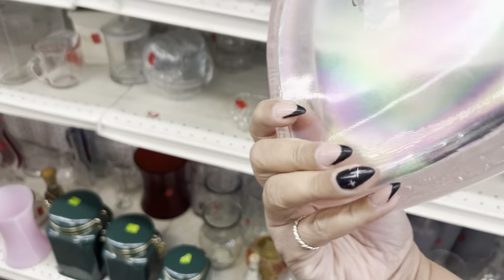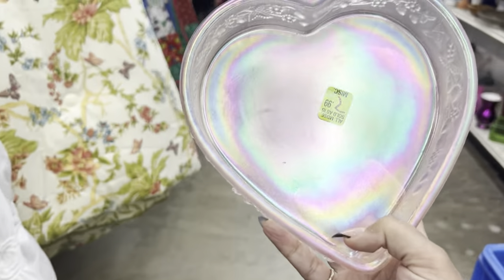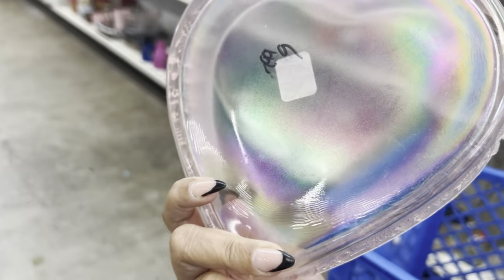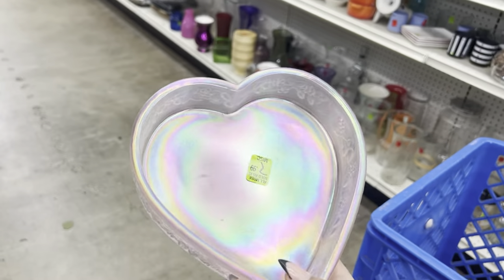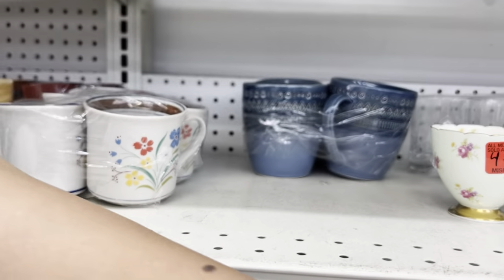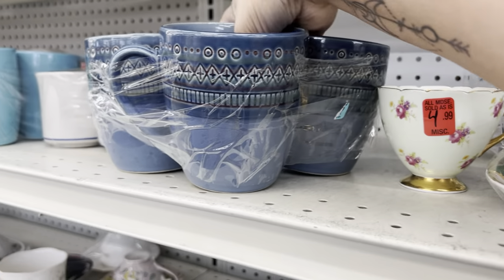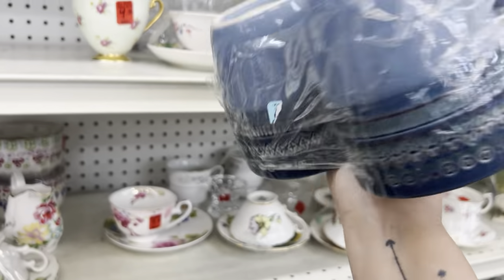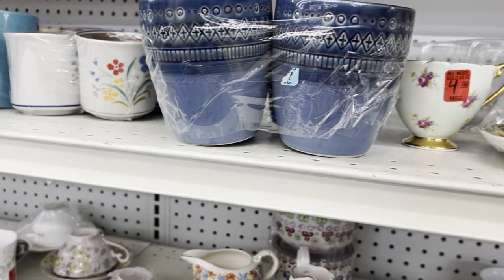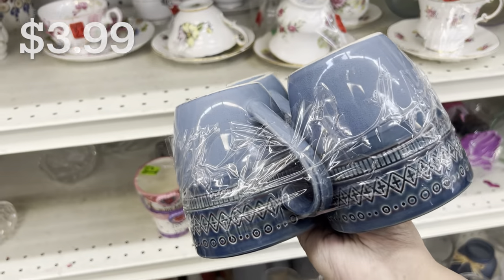Wow, this is a really pretty iridescent bowl — like a rainbow! $2.99. It's like carnival glass — I don't know how old it is, it doesn't seem too worn. But look at that rainbow effect for $2.99! These mugs I was debating — they're from Threshold but they have a Batousi style. I don't know what the price is.